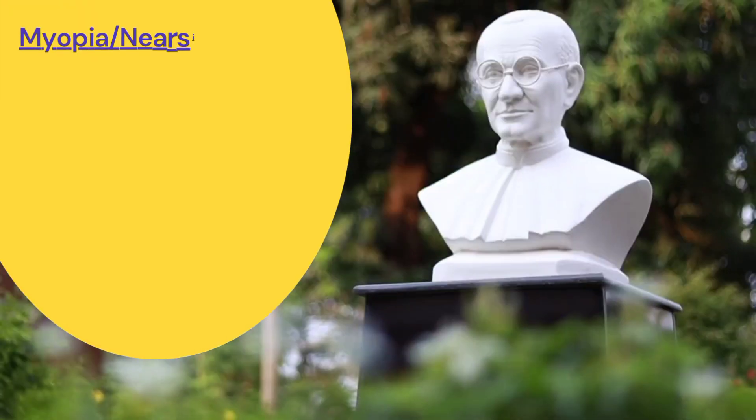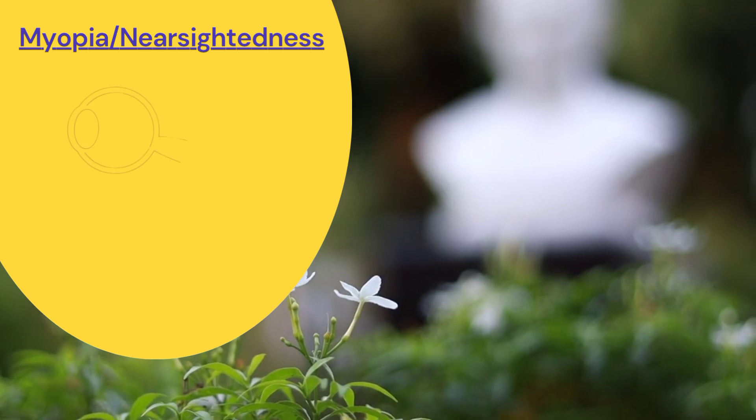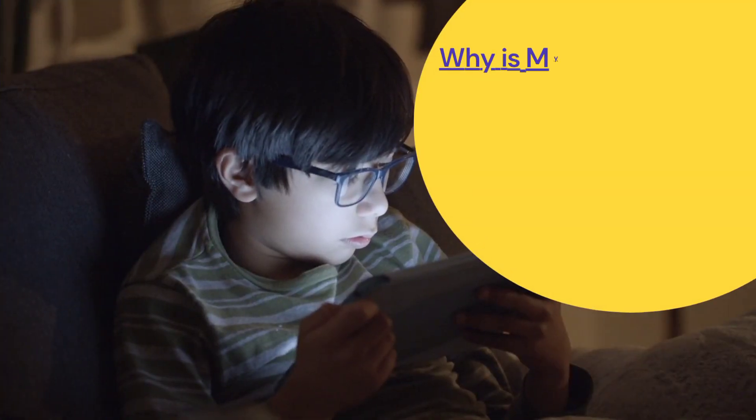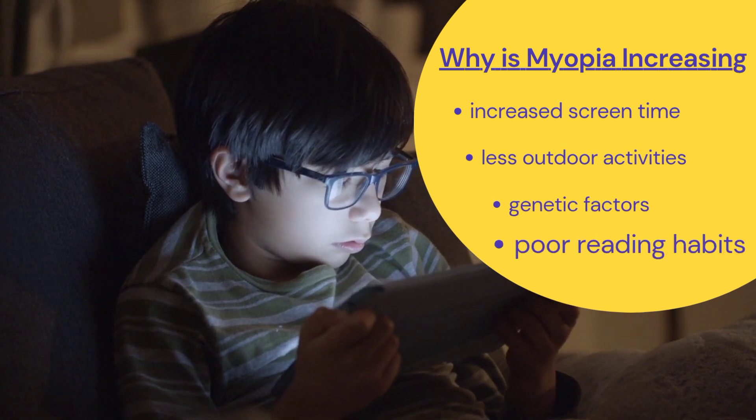Myopia, or nearsightedness, makes distant objects blurry while close-up vision stays clear. It happens when the eyeball grows too long. The main reasons include excessive screen time, less outdoor activity, genetics, and poor reading habits.